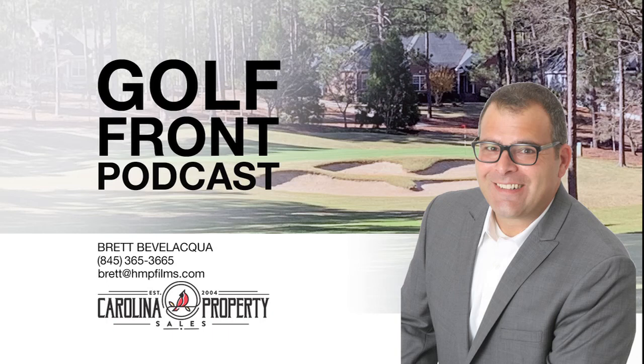For more information about golf or memberships, check out their website at pineypointgolfclub.com or give them a call at 704-474-3985. When it comes to golf front property, there wasn't much on the course, though there were a number of homes just across the street or down the block on the Pee Dee River. I don't work in Stanley County where Piney Point is located but I can connect you with an agent who does. If you are looking in the Sandhills, give me a call or text at 845-365-3665 or send me an email to brett@hmpfilms.com and I will show you all the area has to offer.